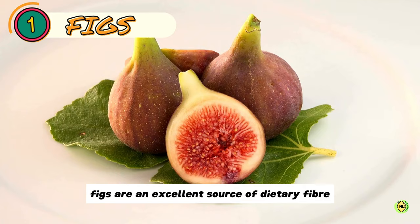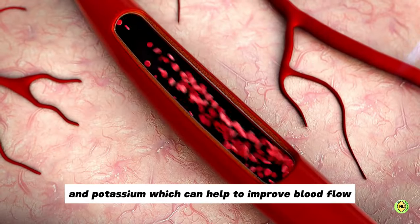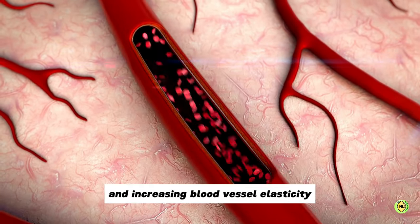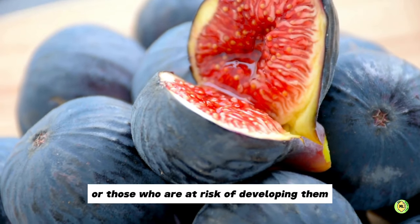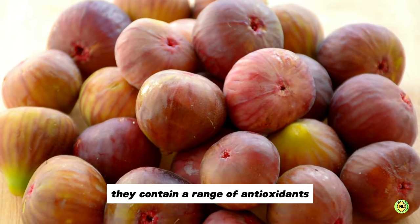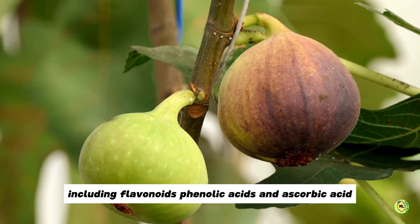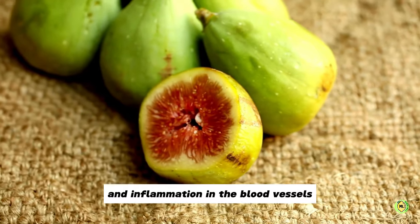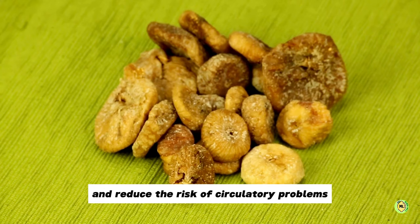Number one: Figs. Figs are an excellent source of dietary fibre and potassium, which can help to improve blood flow by reducing blood pressure and increasing blood vessel elasticity. This can be particularly beneficial for individuals with circulatory issues or those who are at risk of developing them. They contain a range of antioxidants, including flavonoids, phenolic acids and ascorbic acid, which can help to protect against oxidative stress and inflammation in the blood vessels.